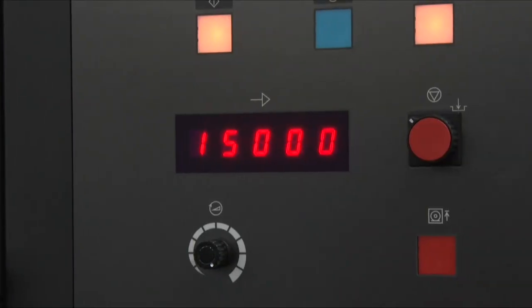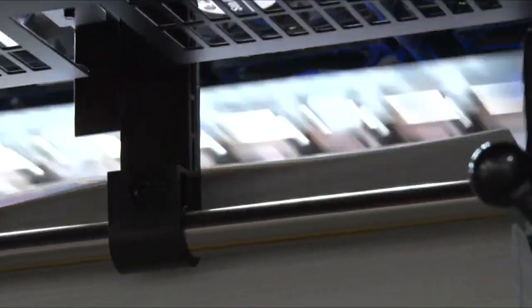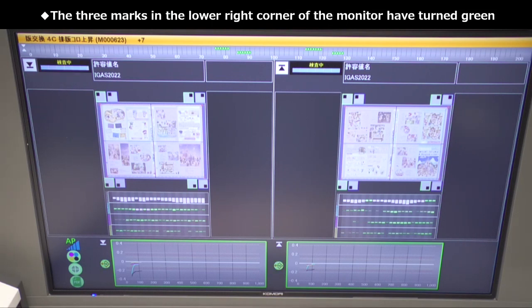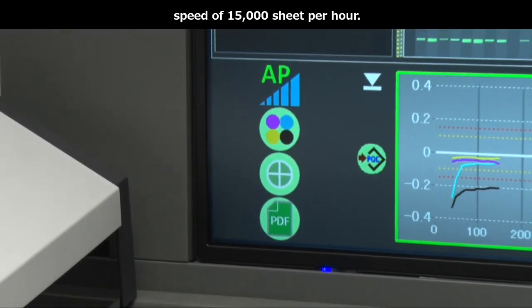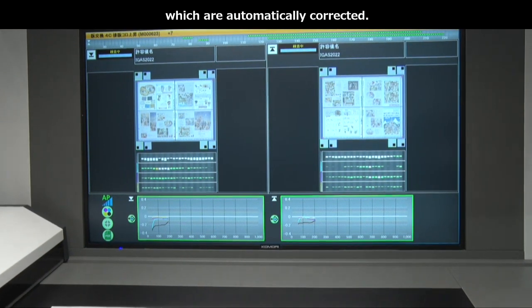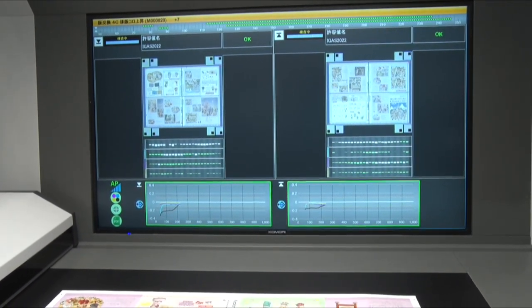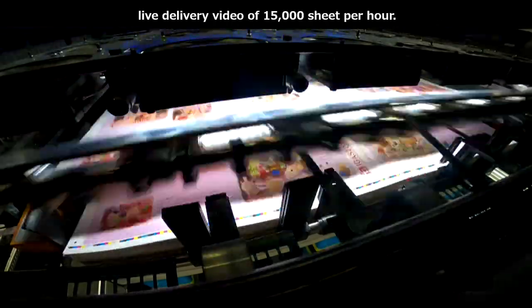さあ、オートパイロットにより、次の印刷が自動で始まります。KIDインフォディスプレイのライブ映像をご確認ください。モニターの左下の3つの印がOKになると緑色になりました。印刷最高速15,000回転で本生産がスタートします。上は8ユニットそれぞれのキーごとのノード表示で自動補正がされており、下の線グラフは平均ノードのトレンドグラフが表示されています。およそ100枚で、あっという間にOKシートになりました。15,000回転のデリバリー映像をライブでご確認いただきながら、抜群の紙揃えをご確認ください。